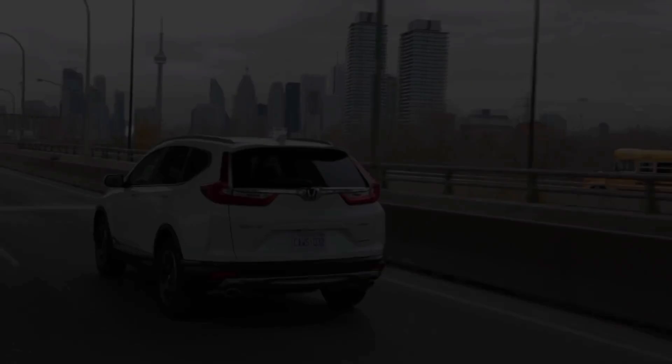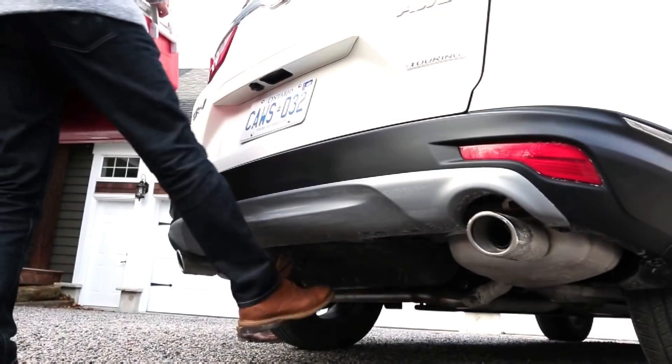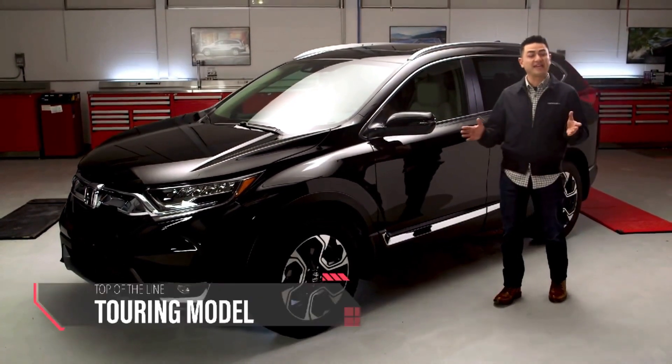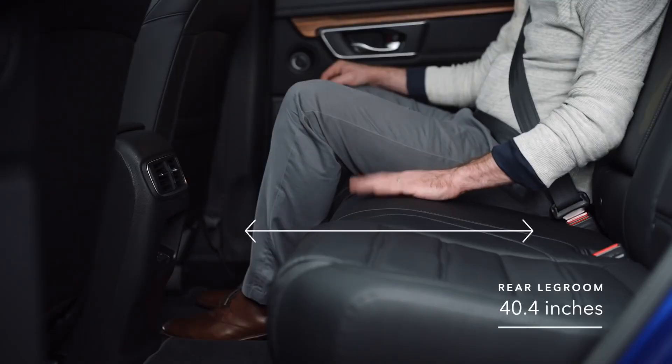190 horsepower turbocharged engine, continuously variable transmission, agile handling assist, hands-free power tailgate, and the Honda Sensing suite of technologies. This is the all-new 2017 Honda CR-V, and today we're taking a look at the top-of-the-line Touring model.